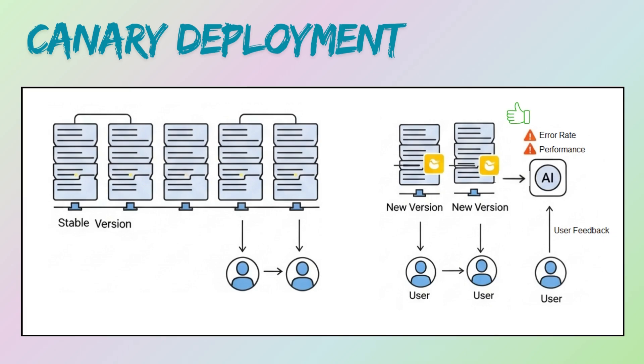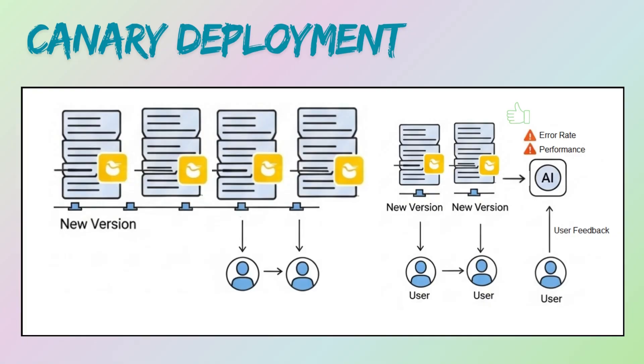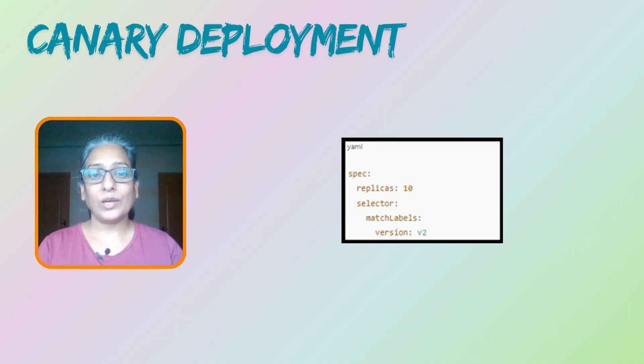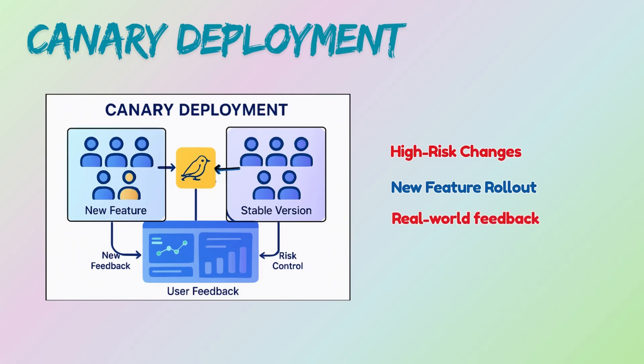If the canary performs well, the new version is gradually rolled out to more users. If issues arise, traffic to the canary is immediately diverted back to the old version, minimizing the impact. Canary deployment is recommended for high-risk changes, new features, or when you want to gather real-world feedback from a small user segment before a full rollout.